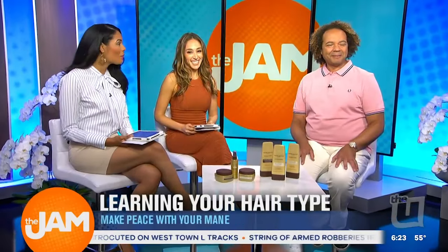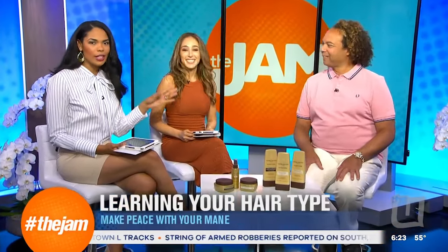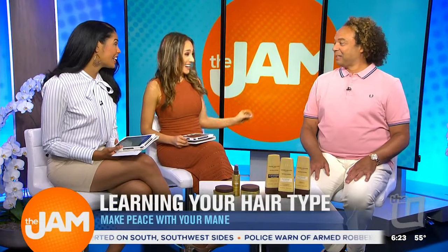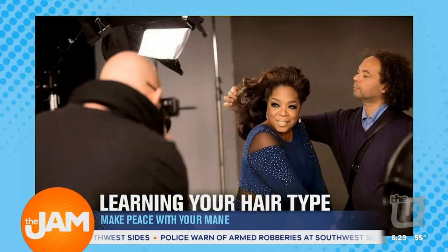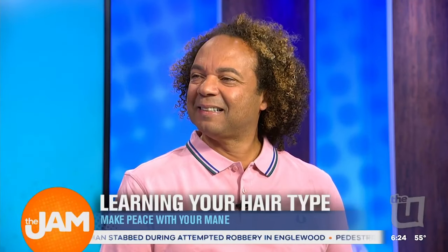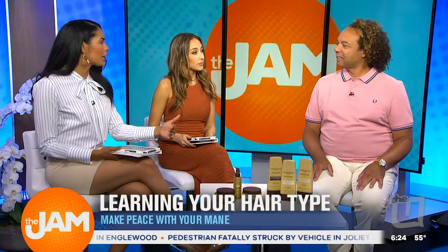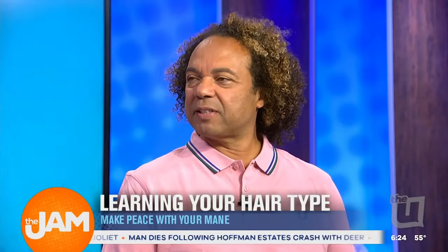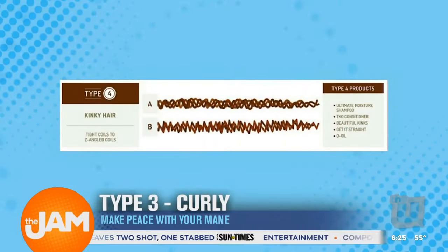Andre Walker — Oprah's hairstylist for 30 years — discusses the hair typing system he created to make it easy to identify your hair type. Type 4, which is kinky texture, is a very tight, coily, kinky, highly textured hair.